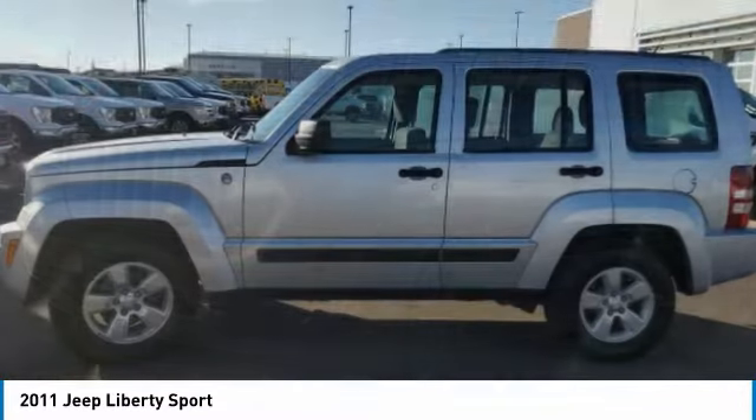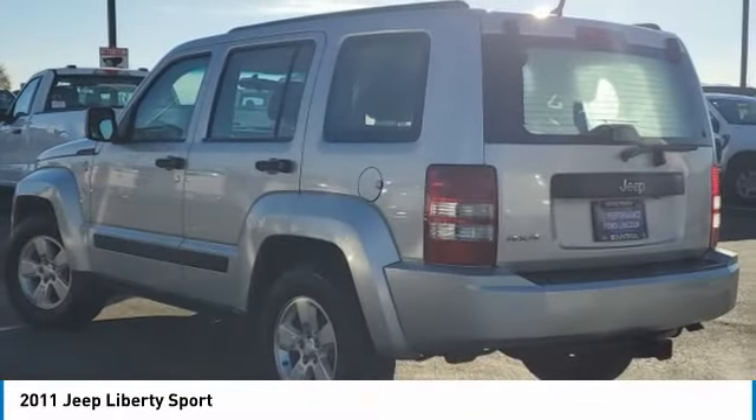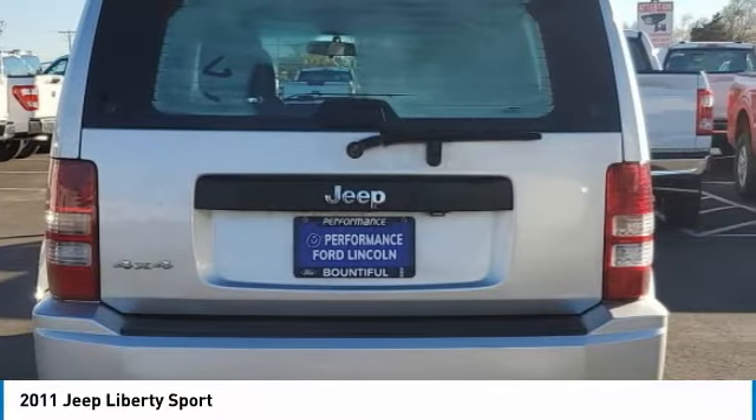Here are some of this vehicle's great options: tire pressure monitor, four-wheel drive, heated mirrors, aluminum wheels, brake assist, traction control, stability control, engine immobilizer, front all-season tires, and rear all-season tires.